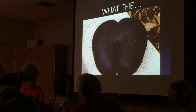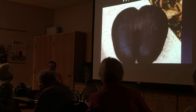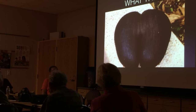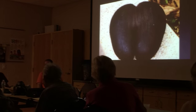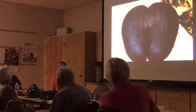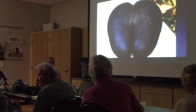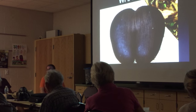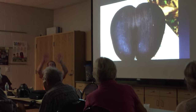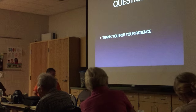This is the biggest seed in the world — the Coco de Mer, the double coconut. Nobody would eat them because it's so endangered it's almost extinct. That thing probably weighed 60 pounds. It's literally the biggest seed in the whole world, from the Seychelles Islands.